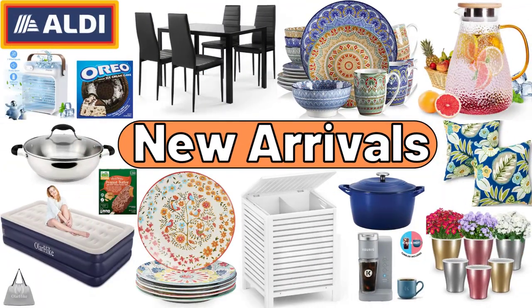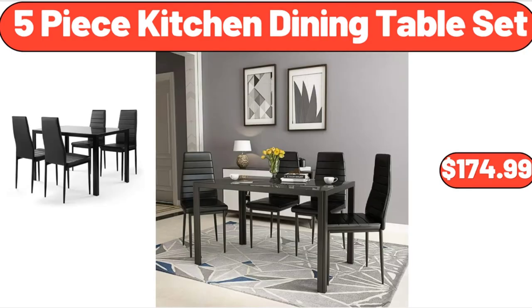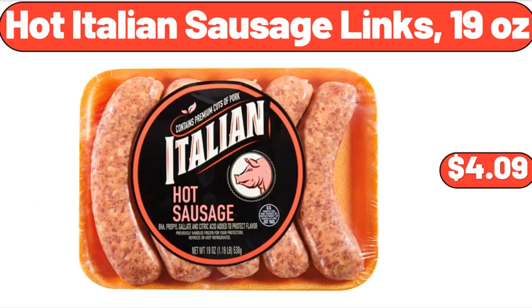Hello everyone, let's take a look together at the discounted products at Aldi Market. Garlic Texas Toast, 8 count, $2.45. 5-Piece Kitchen Dining Table Set, $174.99. Hot Italian Sausage Links, 19 ounces, $4.09.